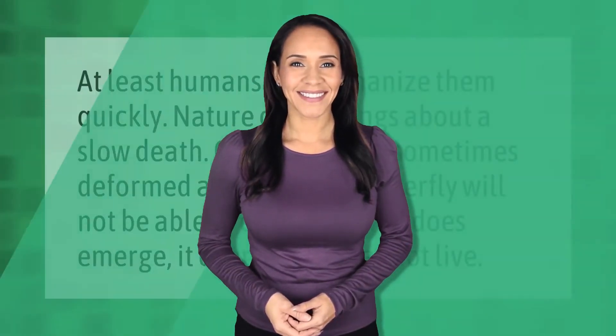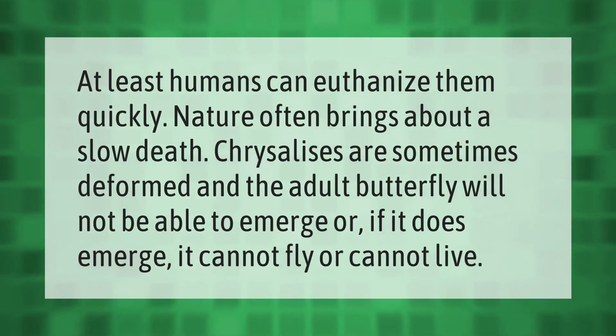At least humans can euthanize them quickly — nature often brings about a slow death. Chrysalises are sometimes deformed and the adult butterfly will not be able to emerge, or if it does emerge, it cannot fly or cannot live.